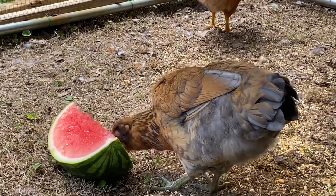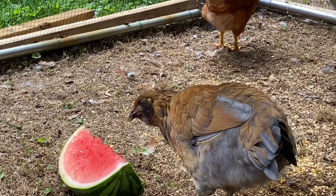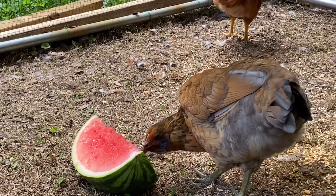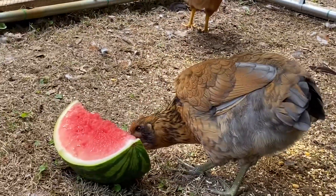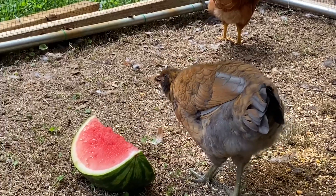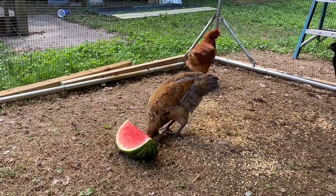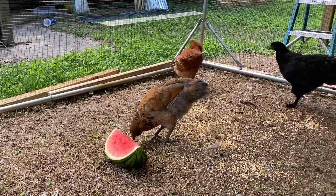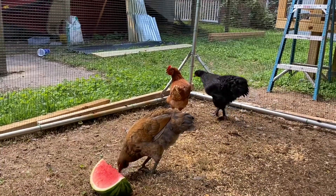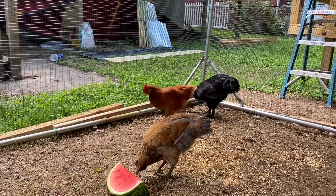Queen Esther really likes the watermelon a lot. I can't wait till she gets her really pretty tail feathers back. I guess once they're past teenage — you know, around 16 weeks — they drop a lot of their feathers and then they'll get them back. And then they'll lose them again around fall time so they can get their winter plumage.